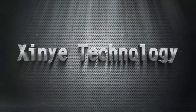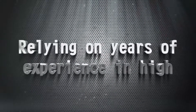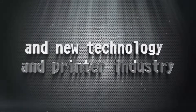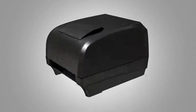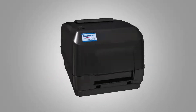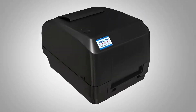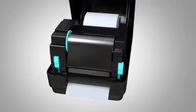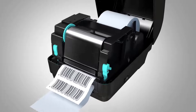Shinya Technology, relying on years of experience in high and new technology and the printer industry, now launches a brand new series of barcode printers, being stable and durable, easy to operate, and excellent in performance. The XP-H 500B series barcode printer.